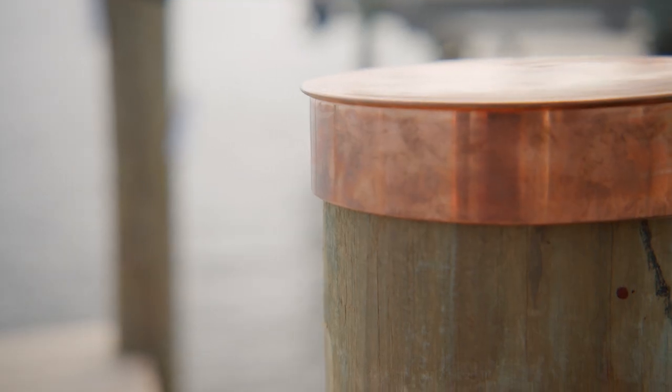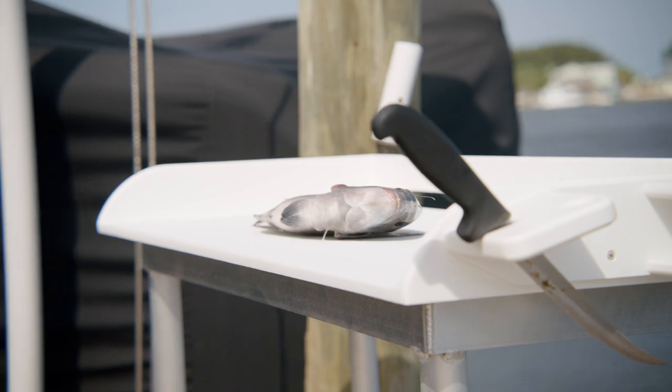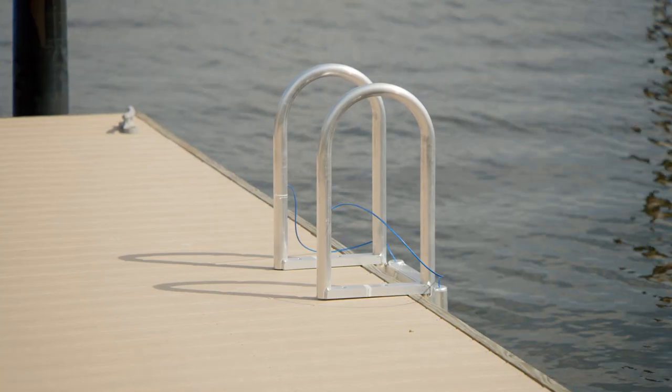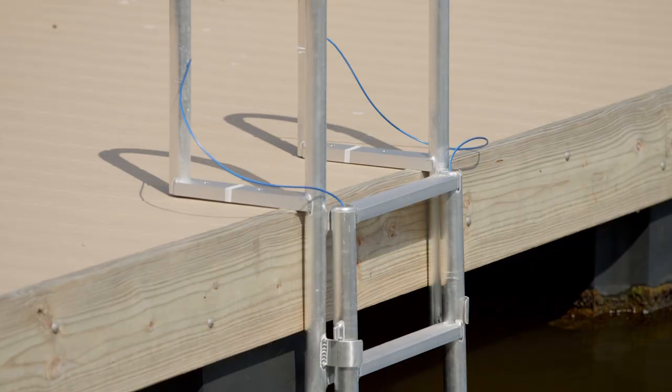And for people who love to fish, we have top-of-the-line customizable fish cleaning tables that include options for every convenience. Ladders are the perfect add-on for your dock. Our ladders are made from high-quality marine-grade aluminum for superior strength and rigidity.